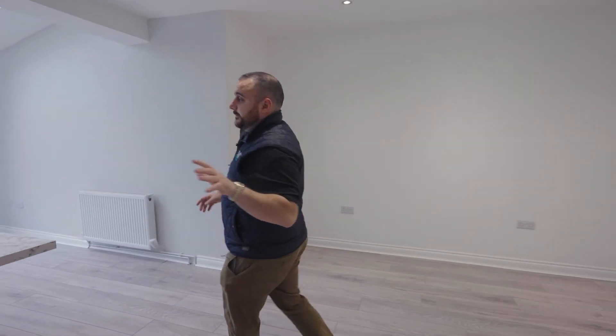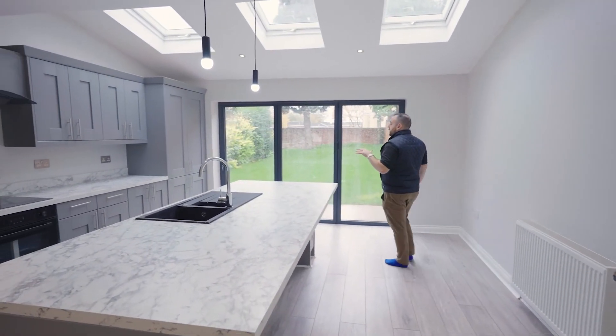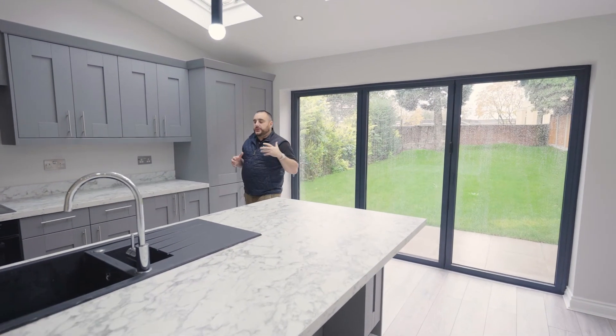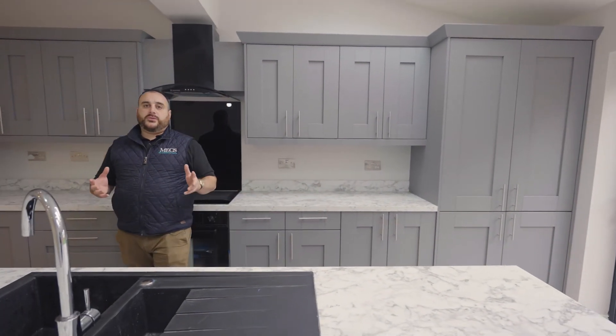You've seen the whole tour of the property. This room here — the kitchen diner — is the wow factor. This is what's going to sell this house. With these bi-folds opening out to a really spacious garden, it's a must-book viewing.